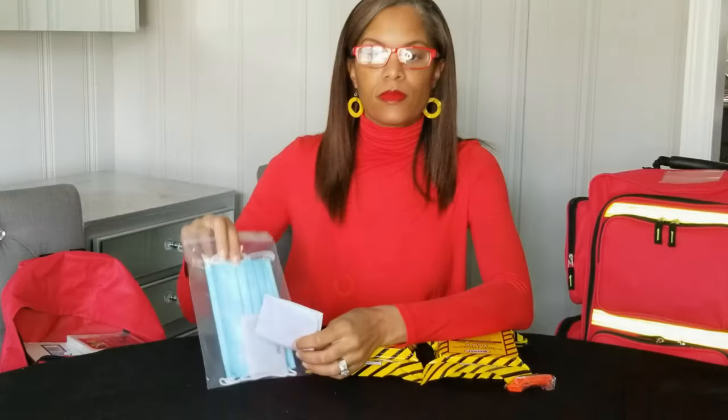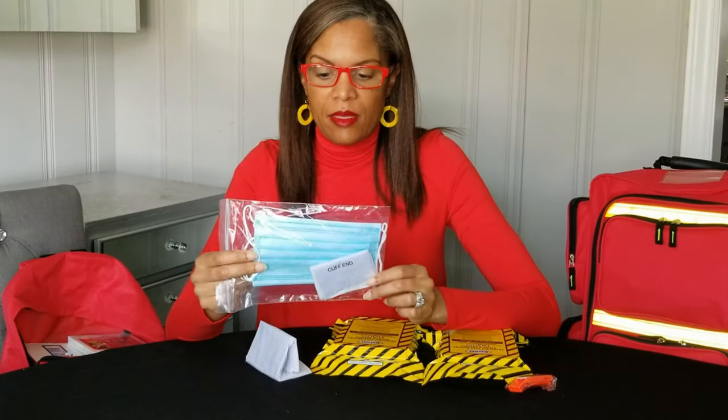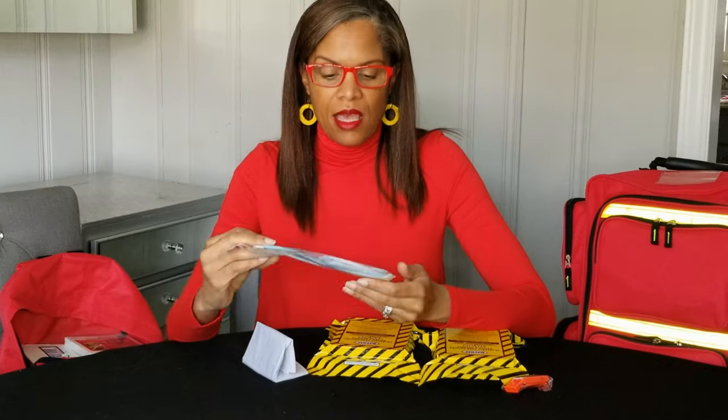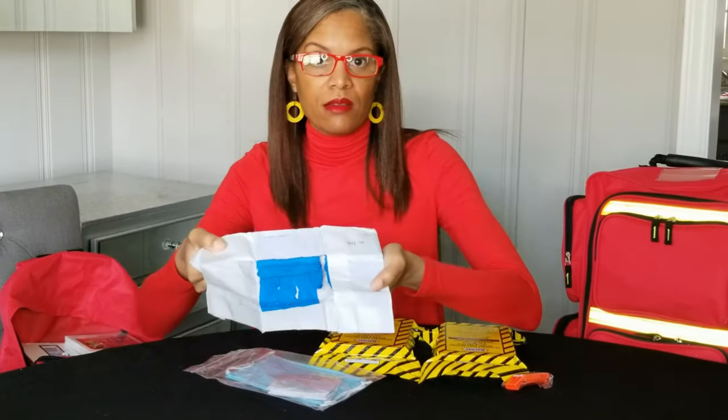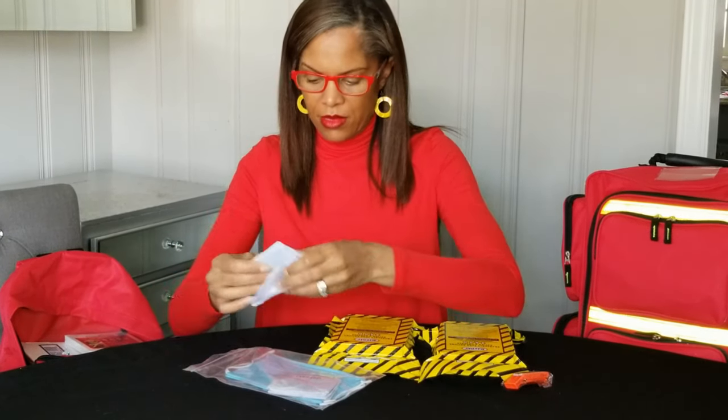But what I really want to show you now is this big kit right here that has a lot more of the supplies that I personally think we could benefit from in case of an emergency. Now, inside the bag that had those masks, I failed to mention that it also comes with two sets of rubber gloves — and that's important to have in an emergency kit as well.